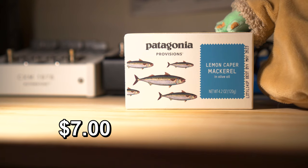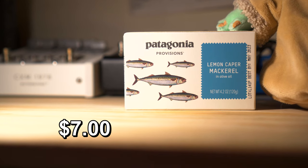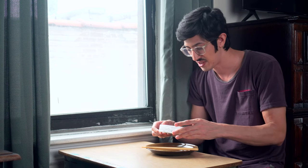I got a hold of a can of Patagonia Provisions Lemon Caper Mackerel in olive oil. I'm pretty stoked to try this stuff out. By all accounts, people have loved this stuff.